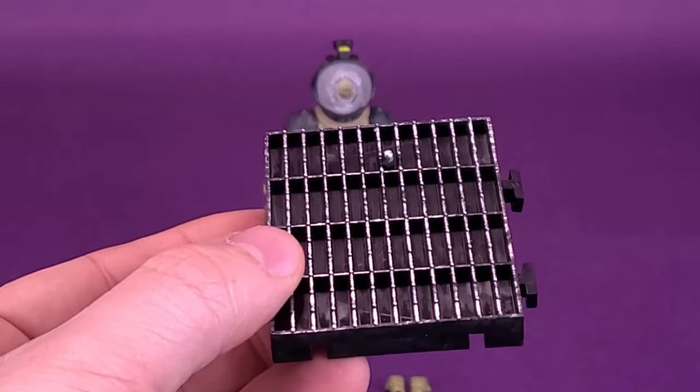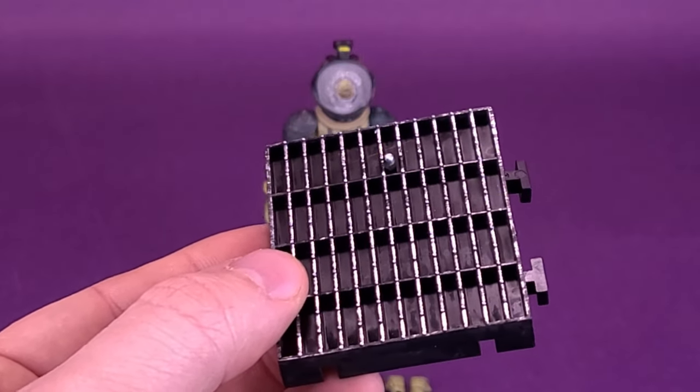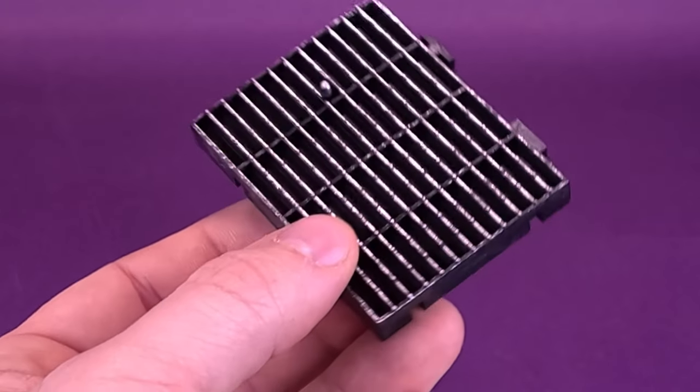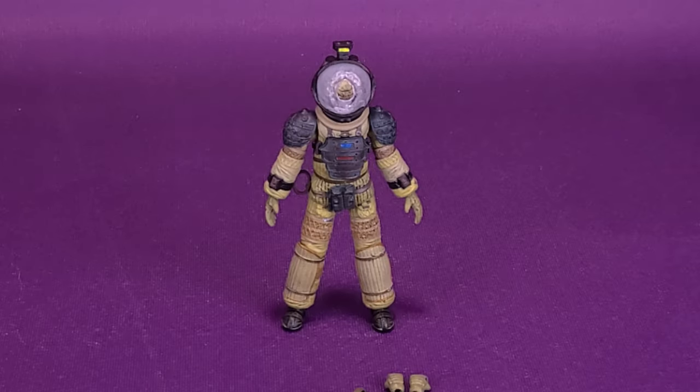I like the idea that you can interlock them, and you don't have to necessarily be confined to using Alien display stands. You can easily use the display stands that also came included with, like the Predators, for example. We're going to move those to the side.